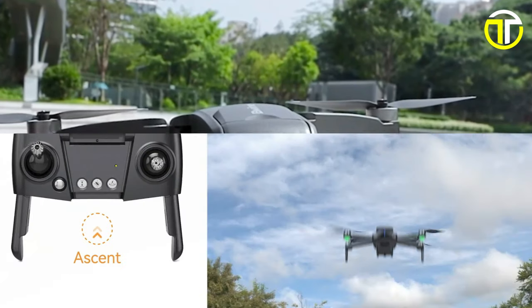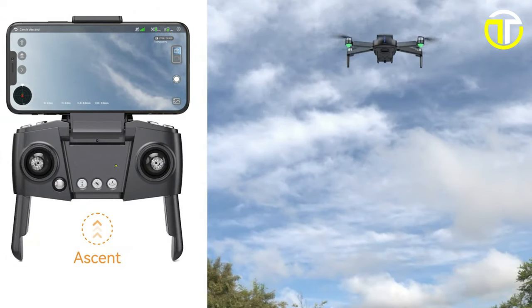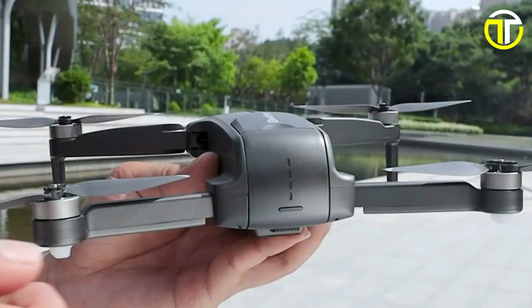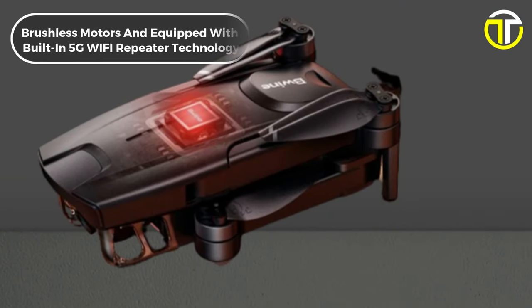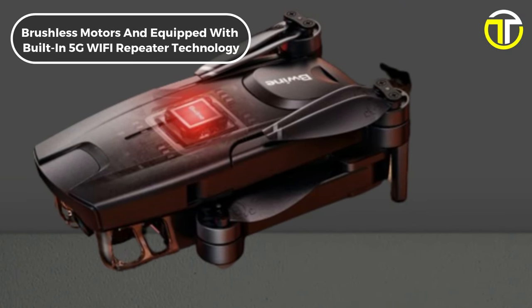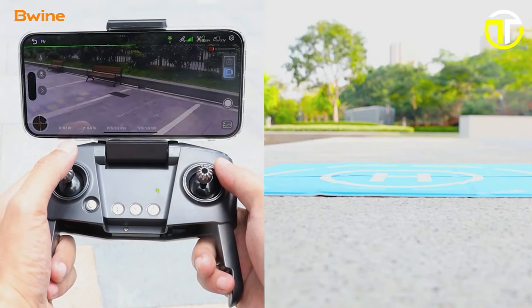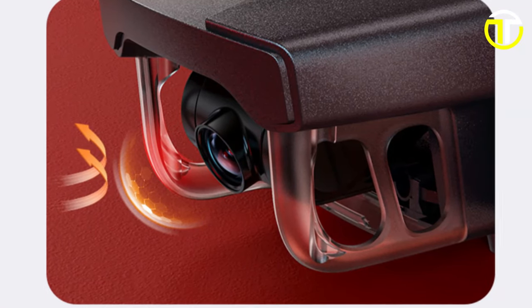Featuring beginner-friendly settings and one-key take-off, the F7 Mini is easy to operate, making it perfect for pilots of all skill levels. Powered by brushless motors and equipped with built-in 5G Wi-Fi repeater technology, this drone offers a flying range of up to 500 meters without lag, providing you with immersive real-time views.